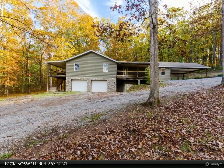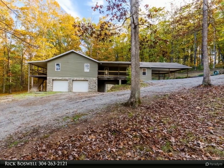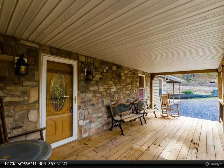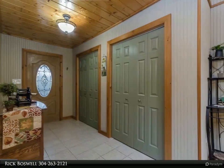This Century 21 Sterling Realty property video is presented by Rick Boswell of Take Me Home WV. This wooded lot offers privacy, trees, and the feeling of country living, yet is close to amenities. Enjoy the wildlife in a beautiful natural setting.